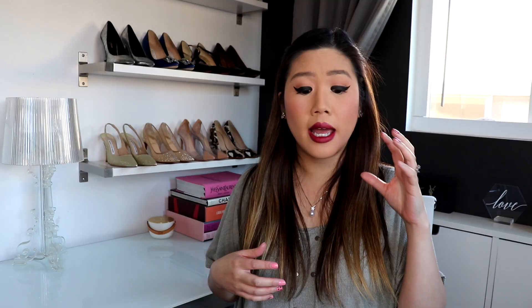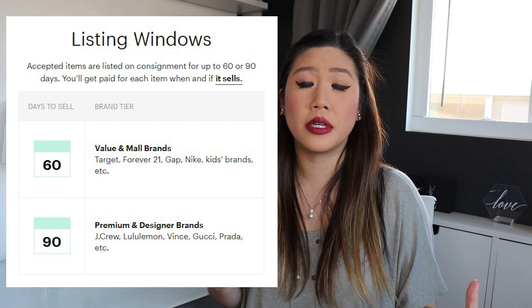On ThredUP, they set a time limit by when the product can sell — usually anywhere from 30 to 90 days, depending on whether the brand is considered premium. On Poshmark, you can put something on and it can stay there forever.